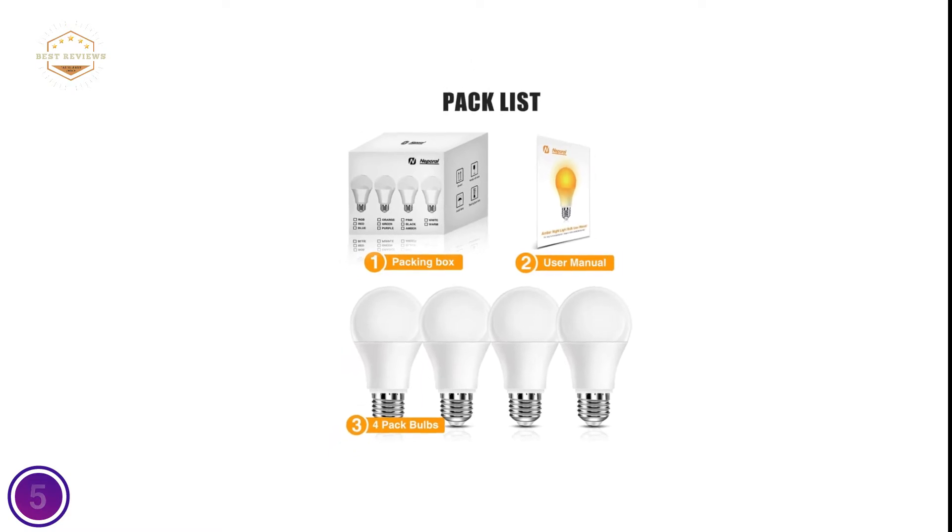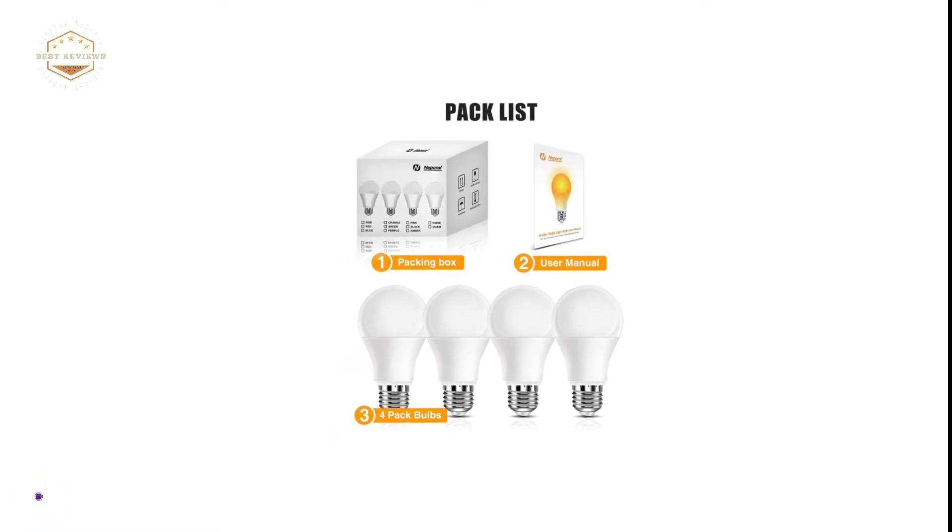It can be placed on outdoor patios, restaurant patios, terraces, courtyards, gardens, and of course in your bathroom, living space, or kitchen.